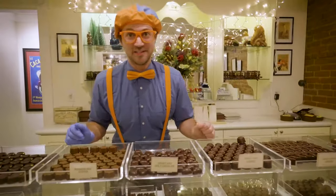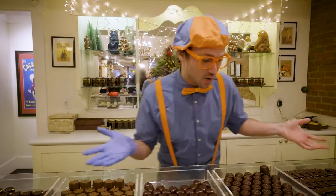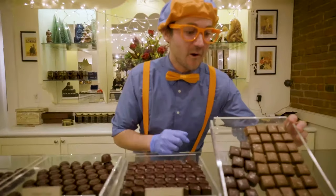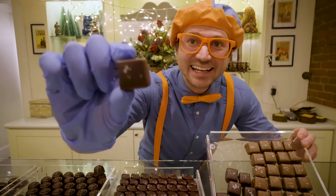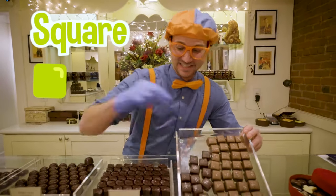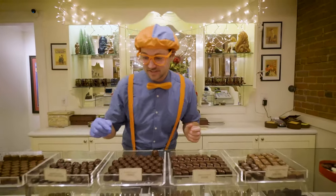What do you say, Blippi? Do you want to make some chocolates today? Yeah! Let's go! Wow, all of these candies look so yummy! And did you notice how all of these have different shapes? Let's check them out. Do you see this one? What shape is that? Yeah, that is a square!